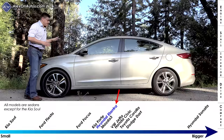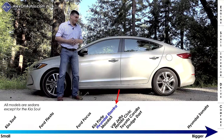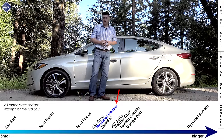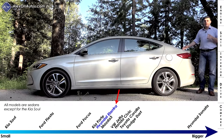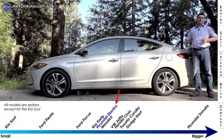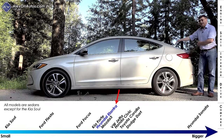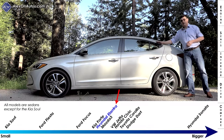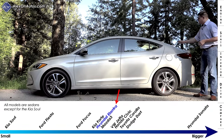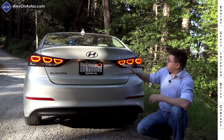At 179.9 inches long, the Elantra is almost exactly the same size as the last generation. That's not really a problem in this compact category because this category is practically a mid-sized sedan these days. It's a little bit shorter than a Honda Civic but about one inch longer than a Ford Focus. Hatchbacks tend to be between one and one-and-a-half feet shorter than their sedan counterparts because they have to make the sedan longer to avoid compromising rear seat room.